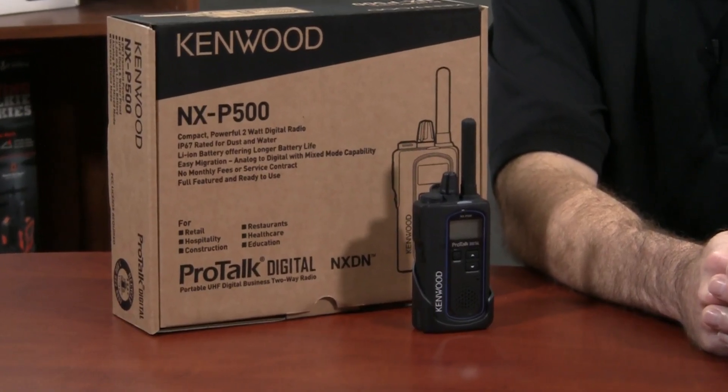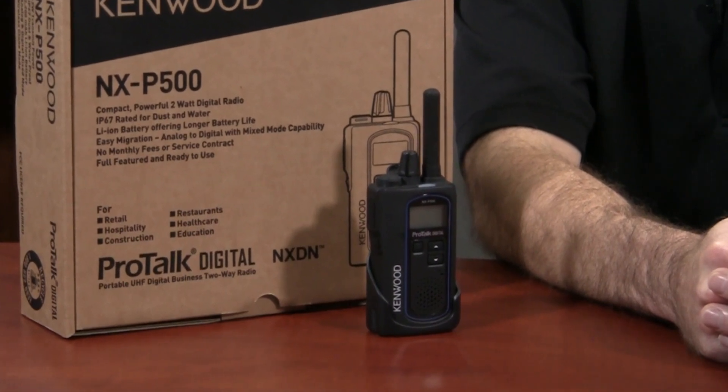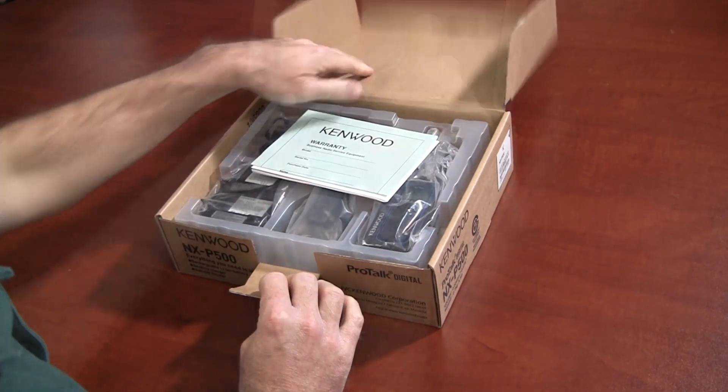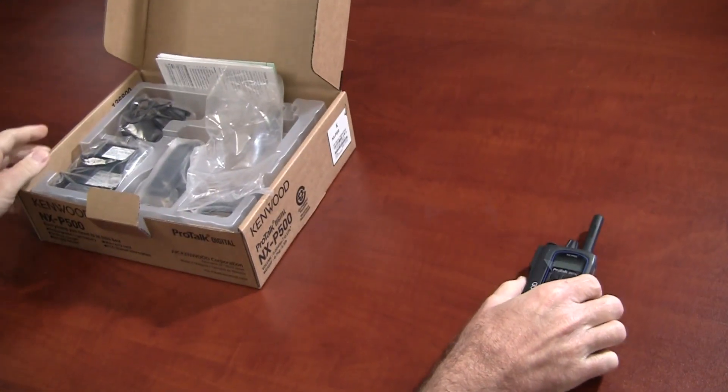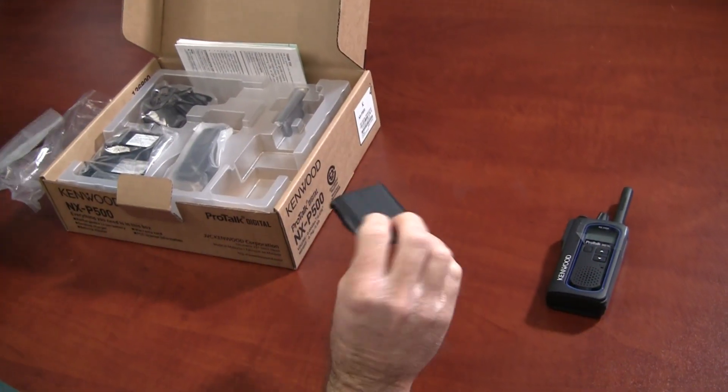So the question is, should businesses that were using these small analog radios switch to the NXP500? This is without a doubt a superior radio, but is it worth the extra money? Well, first of all, even if your business isn't using any of the advanced digital features, you will take advantage of the improved audio clarity.